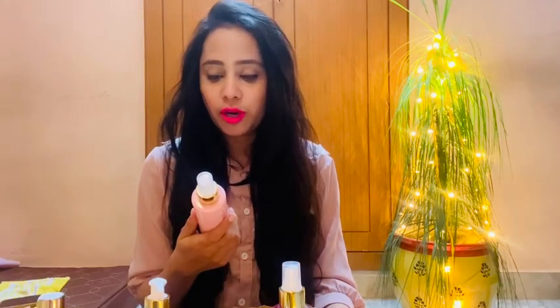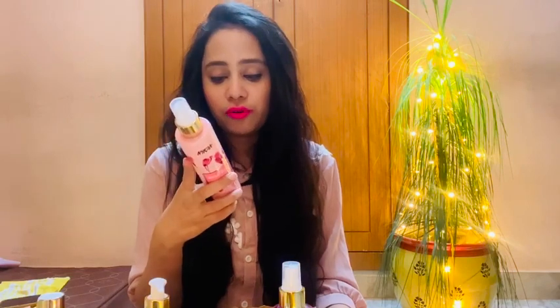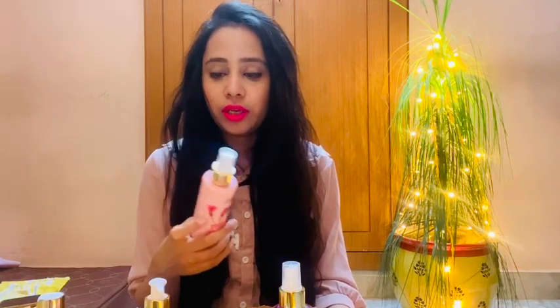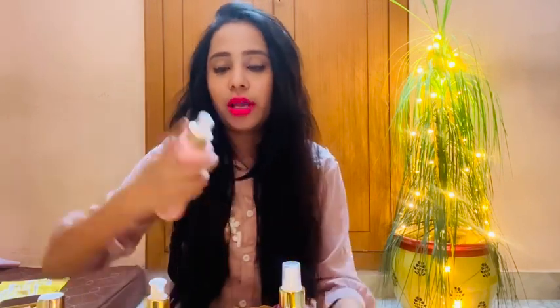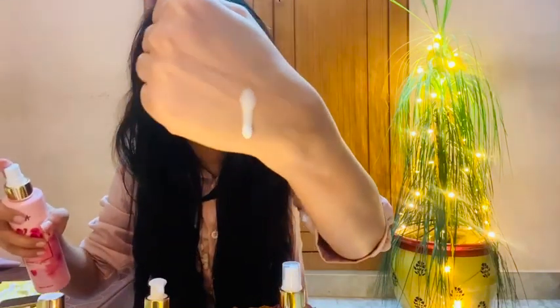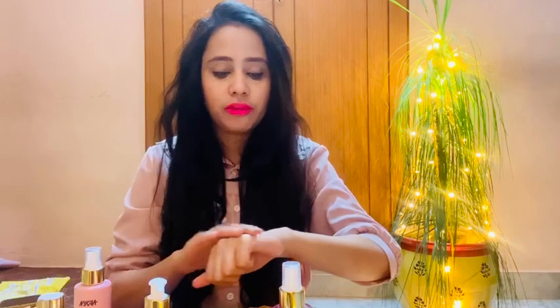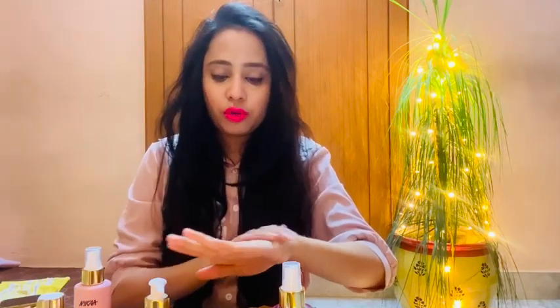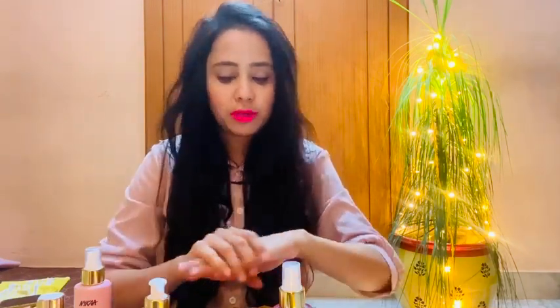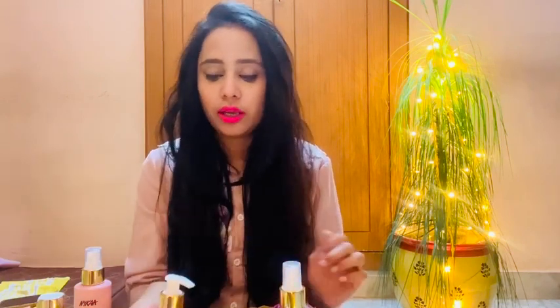The next product is the Nykaa Wanderlust Japanese Cherry Blossom Body Milk, priced at Rs. 450 with a 2-year shelf life. It comes in a spray bottle. The texture is a milk liquid form, which is very good. I would recommend it for dry skin girls, especially in summers. It has a long lasting fragrance and I really like this product and the complete range.